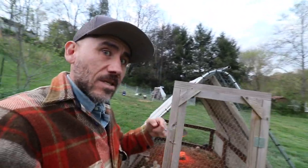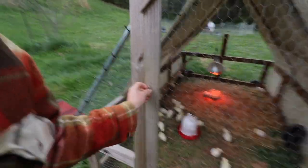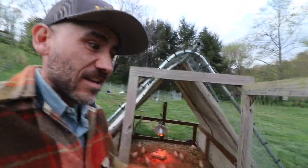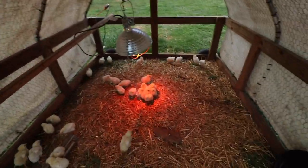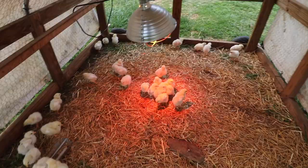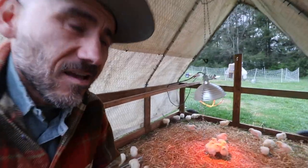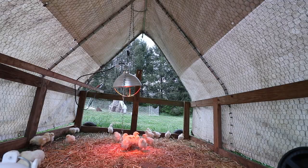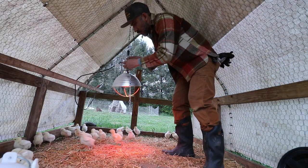We have our baby chickens in here, they're a little over a week old. It's supposed to be in the 30s tonight, so I don't feel totally comfortable leaving them in here. We don't want them inside because they are loud. I think they might be fine but I just want to be safe about it - I'm going to go ahead and lower this.